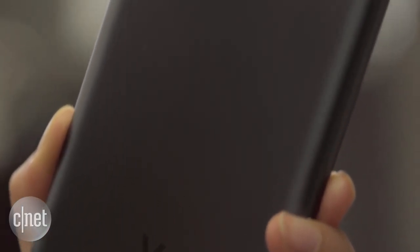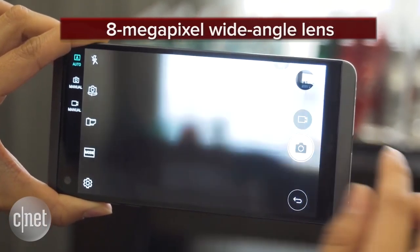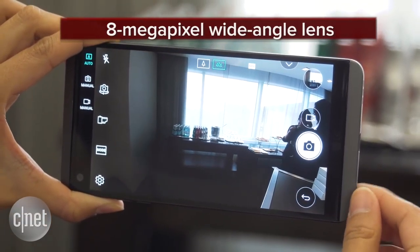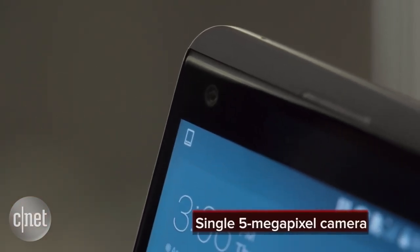The phone also has three cameras. The two shooters on the back include a 16MP standard lens and an 8MP wide-angle lens, similar to LG's G5 flagship. On the front is a single 5MP camera.